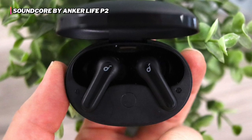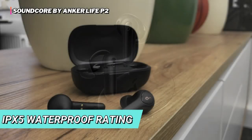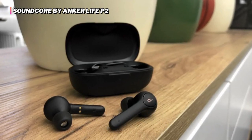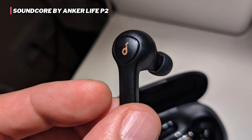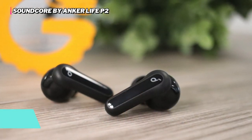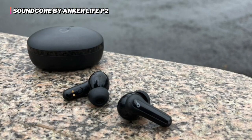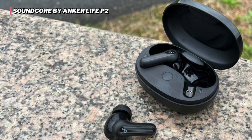Its single-earbud mode allows for flexible usage. It comes with an IPX5 waterproof rating, making it useful for calls, music listening, travel, even in drizzling climates, or gym workouts. The AI-enhanced calling and built-in dual microphones with advanced noise cancellation ensure clarity in calls even in noisy environments. You can choose your preferred sound with three EQ modes: bass booster, Soundcore signature, and podcast — switchable with a simple triple-press on the right earbud.